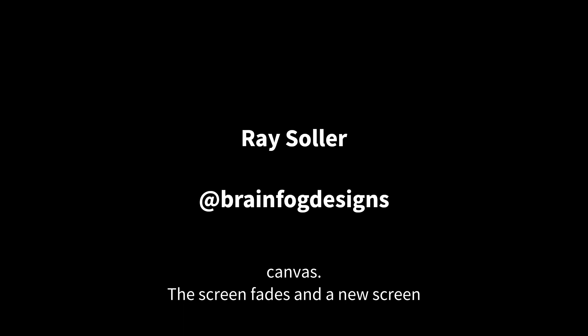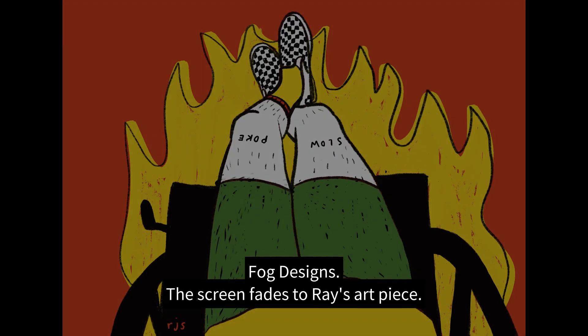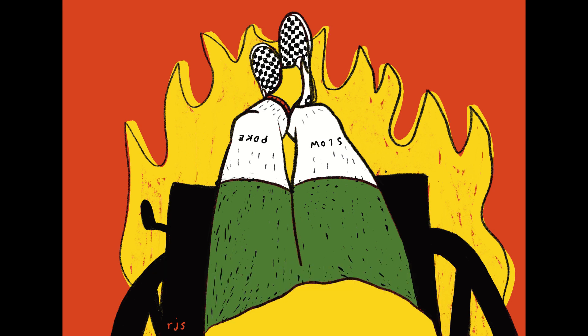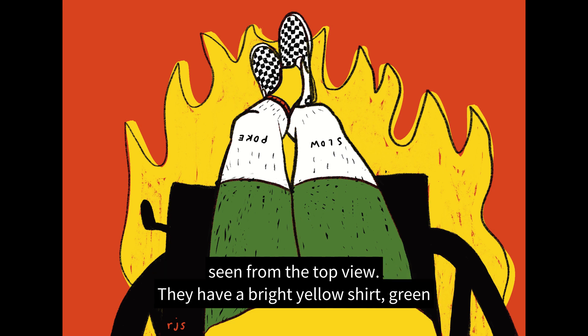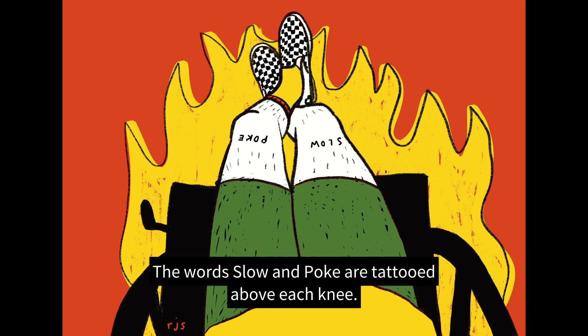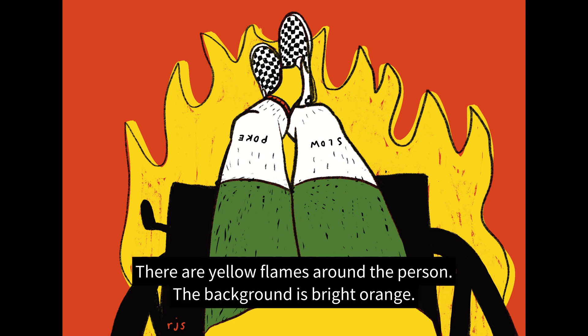A new screen introduces Ray Soller at Brain Fog Designs. The screen fades to Ray's art piece: a digital illustration of the bottom half of a person sitting in a manual wheelchair, seen from a top view. They have a bright yellow shirt, green shorts, and black and white checkered shoes. The words 'slow' and 'poke' are tattooed above each knee. Their skin is white with little black hairs. There are yellow flames around the person, and the background is bright orange.